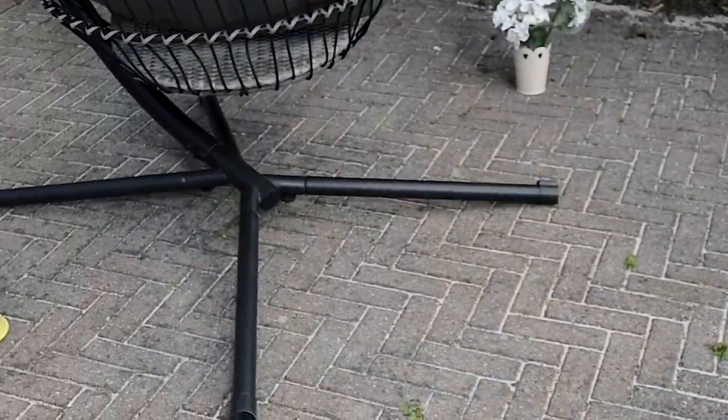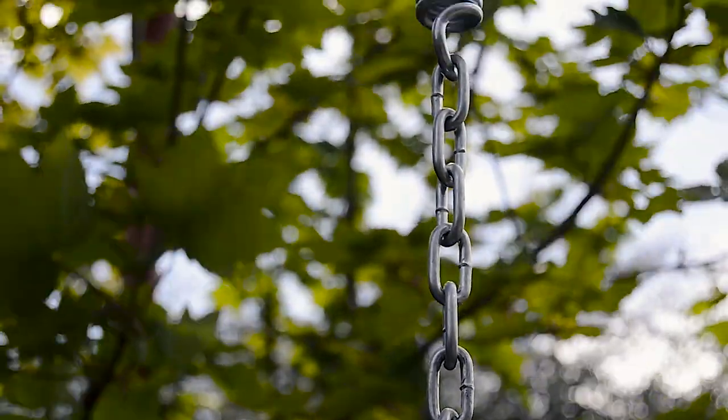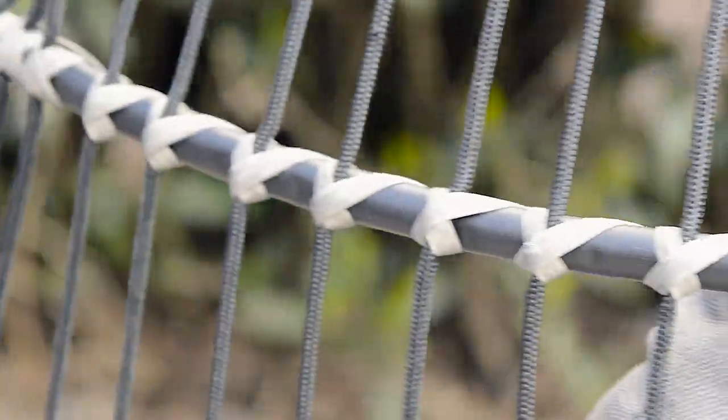It also features a heavy duty steel stand and hanging hardware with the option of two heights. The Azuma Passaro basket chair is perfect for reading a book, taking a nap or enjoying a glass of wine.